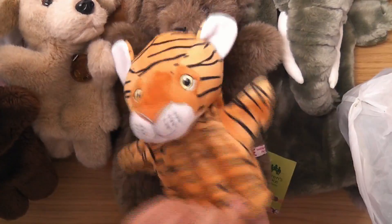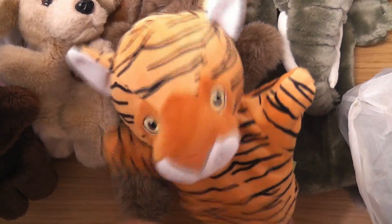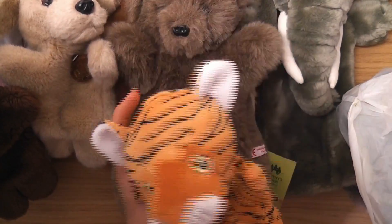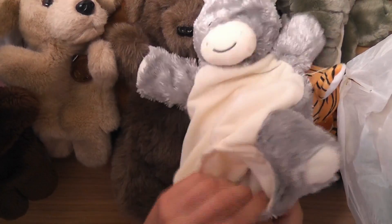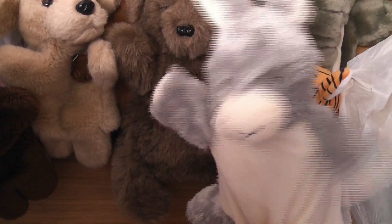Got another little tiger — more of a cartoony one. And what have we got here — oh, I think this is a cow.